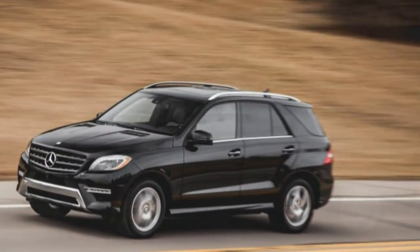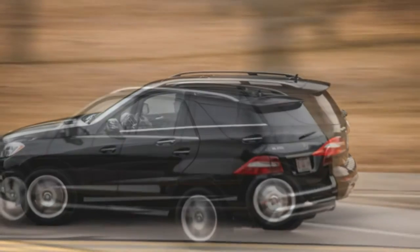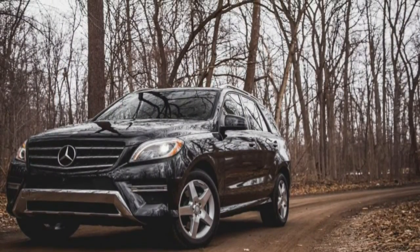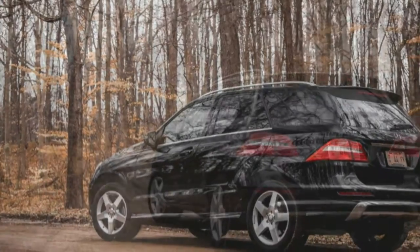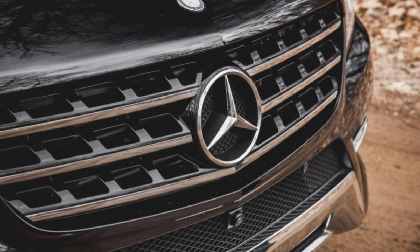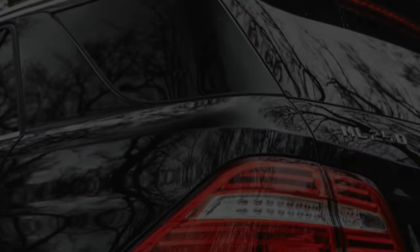One word of caution: venturing into the ML's order sheet can hit a bank account rather hard. The price of our 2015 ML 250 BlueTec 4Matic — Benz's all-wheel drive system is standard, and no non-all-wheel drive version is currently offered — ratcheted from its $50,725 base MSRP to $68,610 in less time than it takes to brew a pot of responsibly harvested fair-trade coffee. But hey, sometimes it's okay to splurge if the contents are worthy of the fancy label on the package.